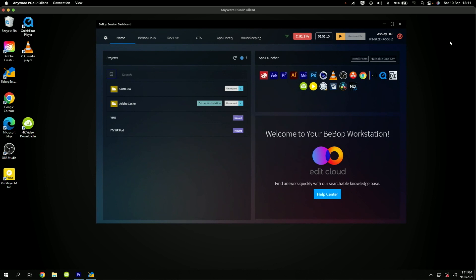What you're looking at now is the virtual desktop. So nothing you're seeing here is on my machine — there's no edit suites on my machine, there's no storage on my machine. In this case, this has got all of the Adobe Creative Cloud applications: Premiere, After Effects, Illustrator, and DaVinci Resolve. And this is customized so that all of those machines are identical.